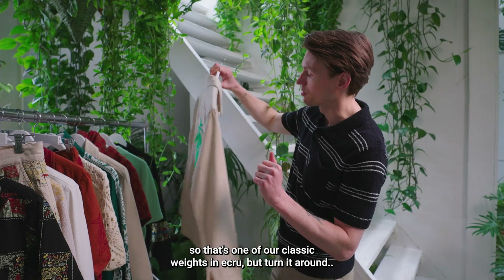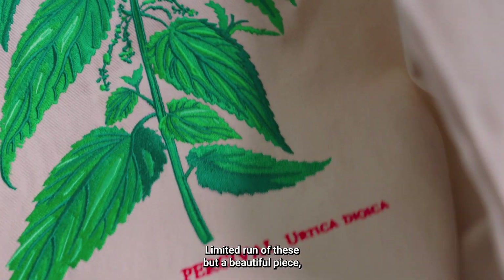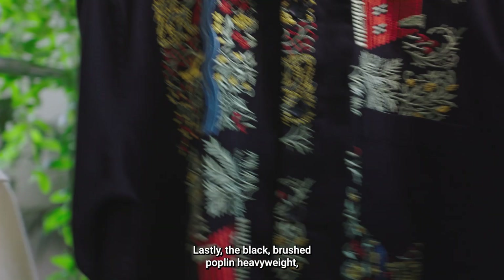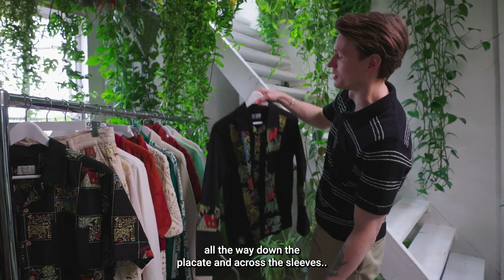Turn it around and you've got a five-color nettle embroidery across the back — a limited run, but a beautiful piece that can take you through to winter as well. Lastly, the black brushed poplin heavyweight Cuban long sleeve with the Foragers pattern all the way down the placket and across the sleeves — a spicy number that upstages the group.